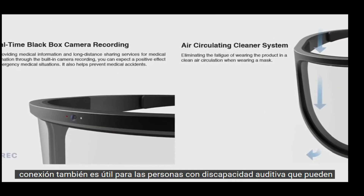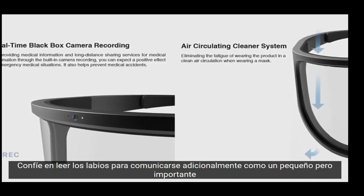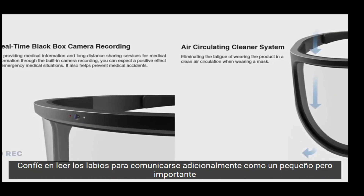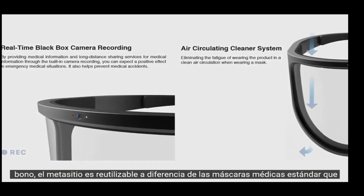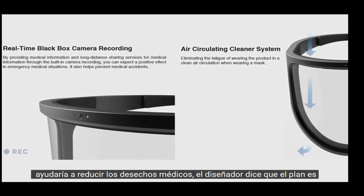It is also helpful for hearing-impaired individuals who may rely on reading lips to communicate. As a small but important bonus, the MediSight is reusable, unlike standard medical masks, which would help reduce medical waste.